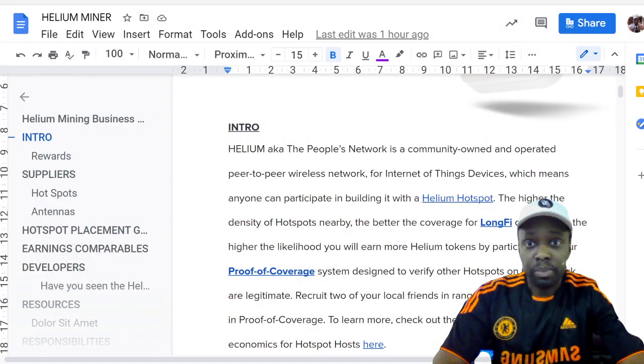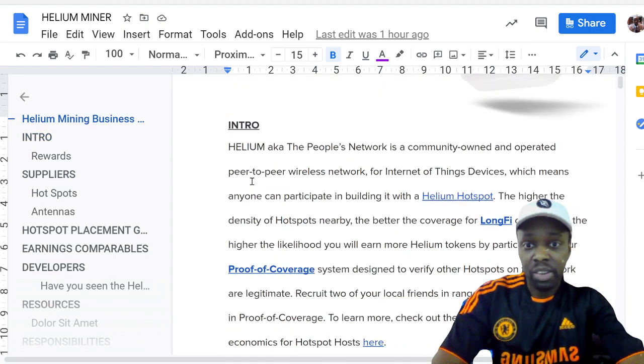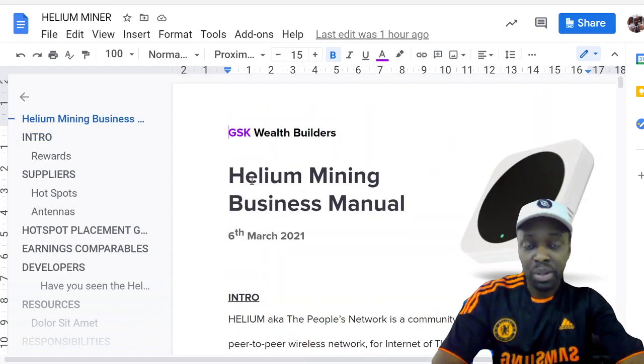Today I'm going to talk about helium websites and resources that you can use for research for your helium mining operation. I made a report called the Helium Business Manual, basically for myself, recording what I'm learning. I'm going to share it with everyone — if you want a copy, message me on Twitter or comment in the video below and I'll send you the report.